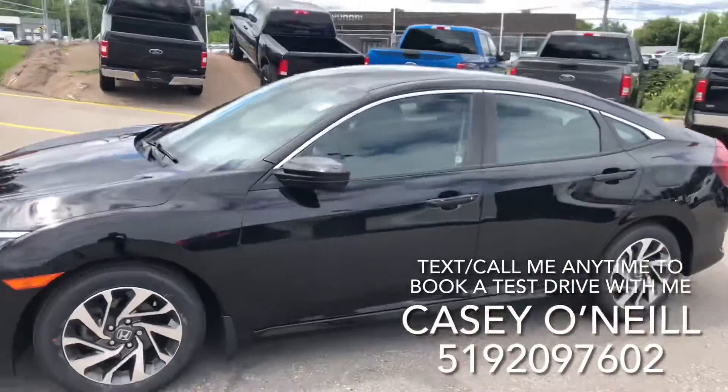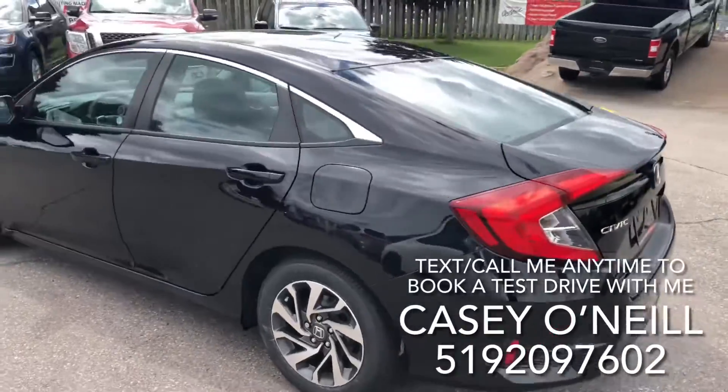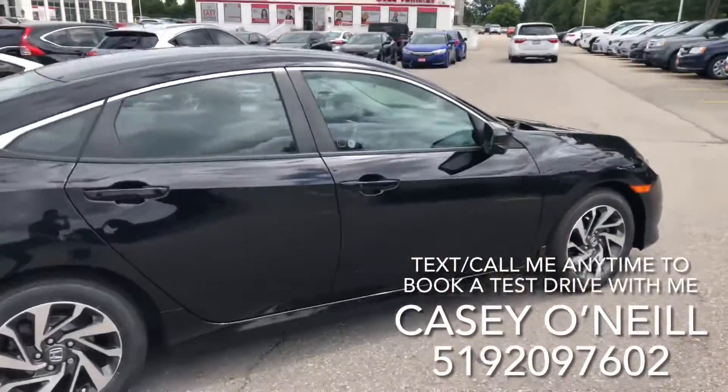With a seven year, 160,000 kilometer warranty included — so let's check it out. On the outside, it's a beautiful black, color-matched tinted windows front and back, keyless entry, remote start, backup camera with multiple views. This one's got the lane watch camera on the right side and looks to be in pretty good shape all the way around.